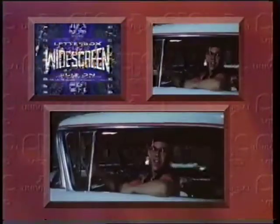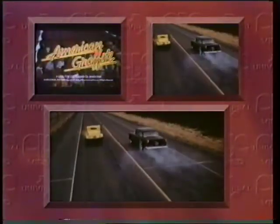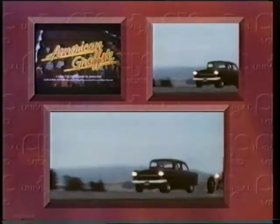For over a decade, CIC Video have brought you the very best in motion picture entertainment. Now, we're proud to bring you a different way to watch the biggest movies on video: widescreen letterbox editions.